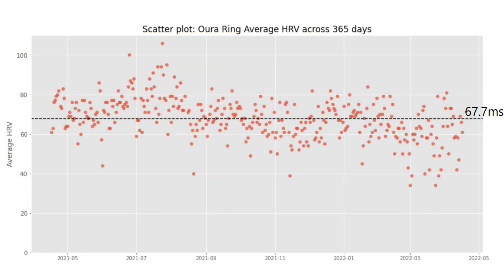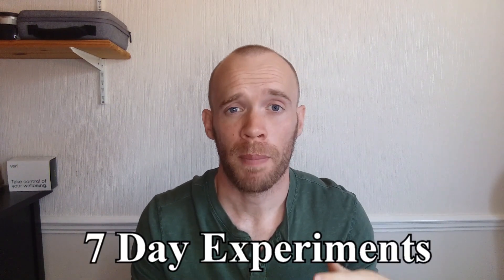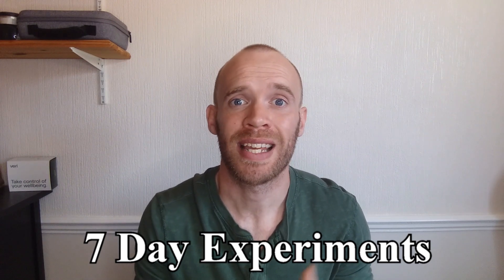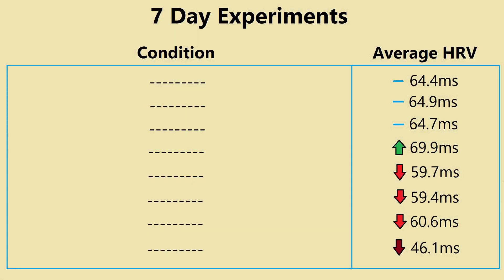Moving on to a scatter plot, this horizontal line represents my average, which has been 67.7. I'll colour in two periods of the last year: seven weeks in Lithuania last summer, and the month when I was changing jobs. For me, it seems like periods of high and low mental stress come through clearest in HRV. With that in mind, I'll move on to the seven-day experiments. For each period I picked one focus area — either something research or forum anecdotes suggested positively or negatively influences HRV — while trying to keep all other variables the same.